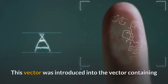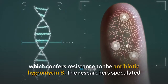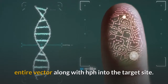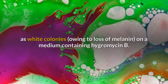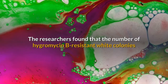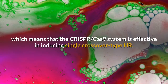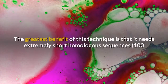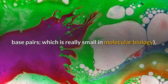This vector was introduced into the vector containing the gene for hygromycin B-phosphotransferase (HPH), which confers resistance to the antibiotic hygromycin B. The researchers speculated that single crossover type HR would insert the entire vector along with HPH into the target site. The mutants with disrupted SDH gene would be identified as white colonies owing to loss of melanin on a medium containing hygromycin B. The researchers found that the number of hygromycin B-resistant white colonies dramatically increased using the CRISPR-Cas9 vector, confirming that the CRISPR-Cas9 system is effective in inducing single crossover type HR. The greatest benefit of this technique is that it needs extremely short homologous sequences.